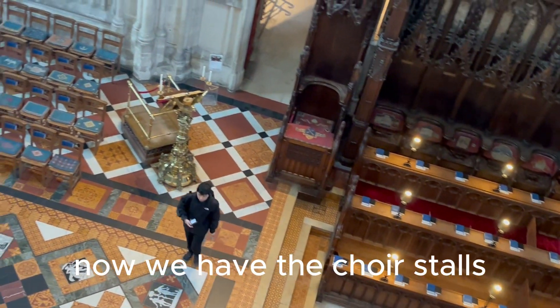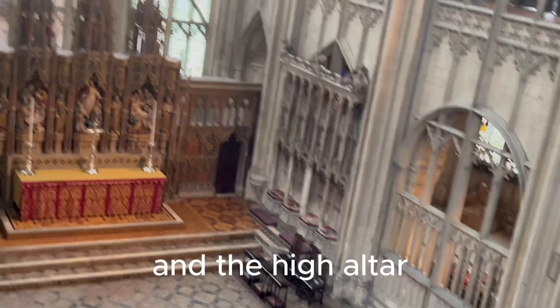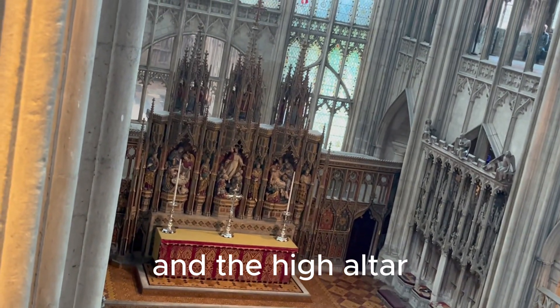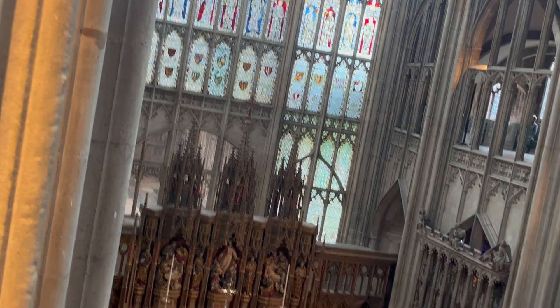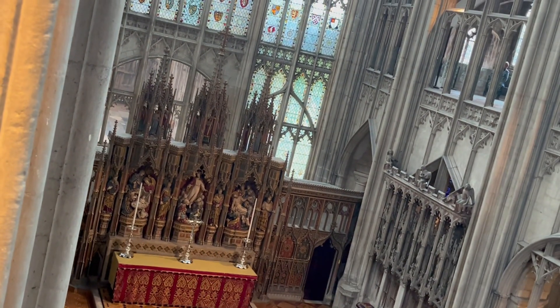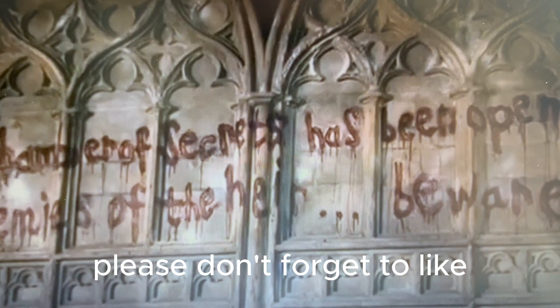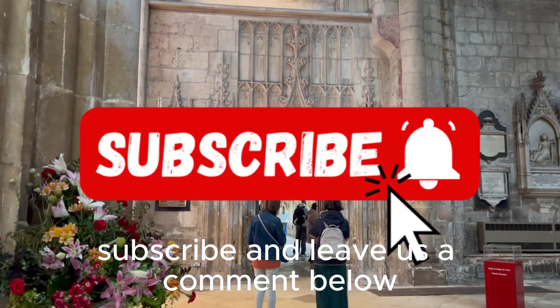And here we have the choir stalls and the high altar — beautiful. If you've enjoyed our visit here today, please don't forget to like, subscribe and leave us a comment below.